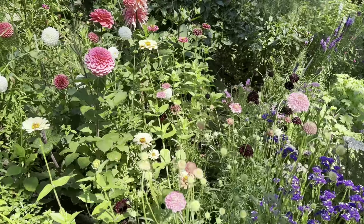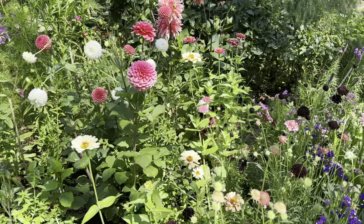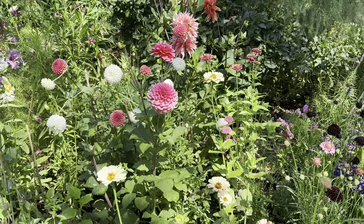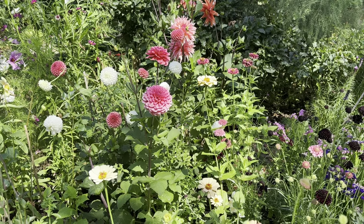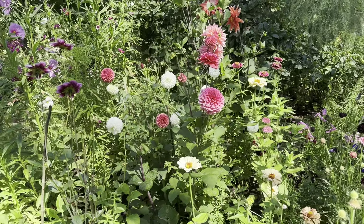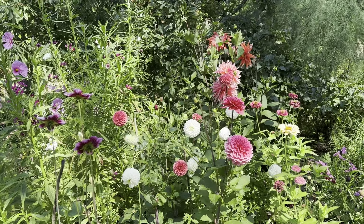I didn't have much luck with zinnias this year — I seeded a bunch and these were the only ones that remain. They're not my favorite flower in cut flower arrangements, so I think I'd grow them for the garden but not for my bouquets. I won't be growing too many next year — I think I want to seed that space to my dahlias, which have been doing well.